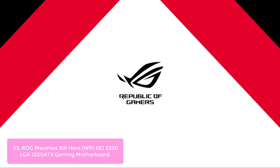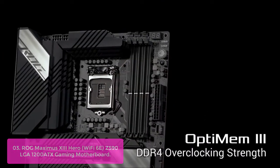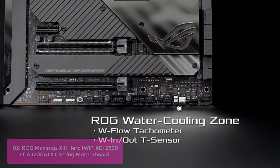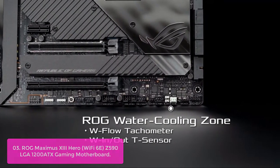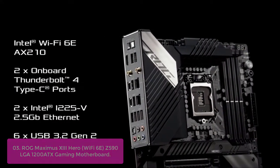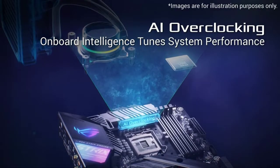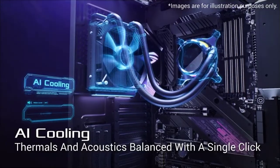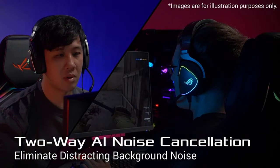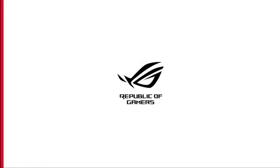List number 3: ROG Maximus XIII Hero Wi-Fi 6E, Z590 LGA 1200 ATX Gaming Motherboard. The new ROG Maximus XIII Hero is one of the world's first all-in-one ROG motherboards, combining everything you need for the ultimate gaming experience in a single straightforward design. With an ultra-cool heat sink and effective cooling fan, it provides up to 30% better thermal performance than its predecessor, making it the best-in-class cooler available in this form factor.